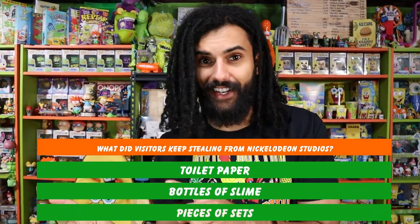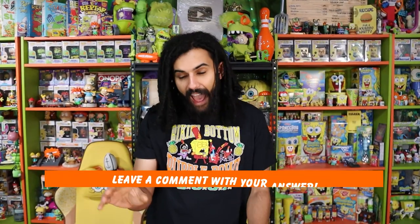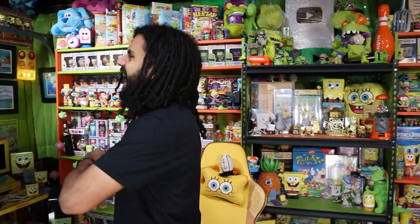Today is one of my favorite days because we are going to be going bargain hunting. We've been doing some awesome hunts recently going to flea markets with my mom — we had a lot of fun. But we haven't gone back to the retail stores in quite a while. And one of my favorite places in the entire world is... Five Below.